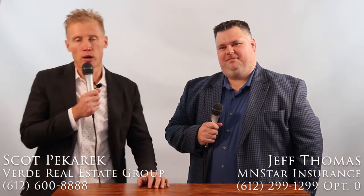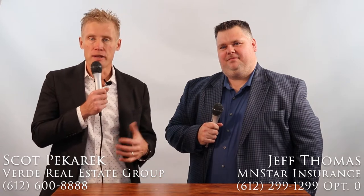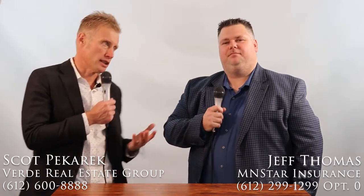Hi, this is Scott McHark with Verde Property Management with today's property management tip. With me is Jeff Thomas — he's with Minstar Insurance Agency. Good, Scott. Thanks for having me. Thanks for being here. So today we're going to talk about renter's insurance because we get a lot of questions about that from our tenants. So Jeff, what is renter's insurance?